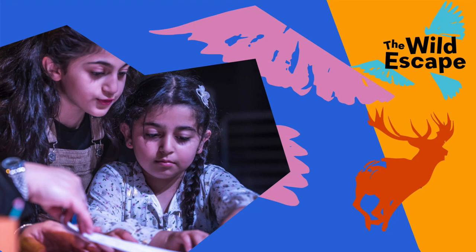Hello and welcome to The Wild Escape. Join us on this epic journey to create one great big artwork full of creature creations brought to life by thousands of children from all over the UK.